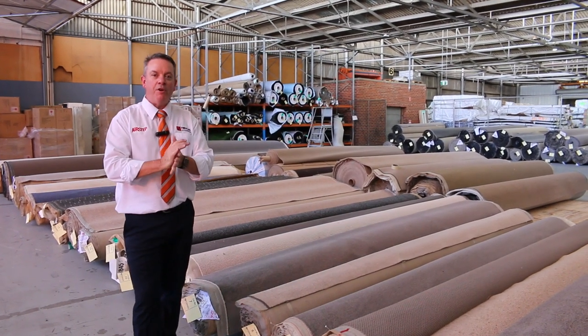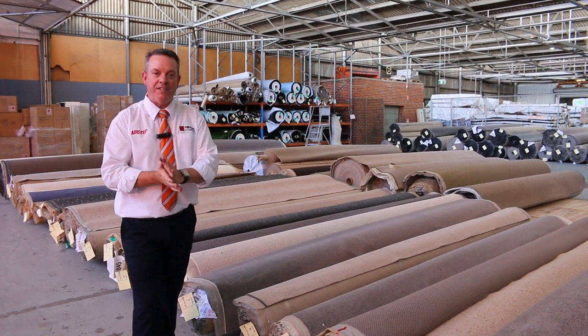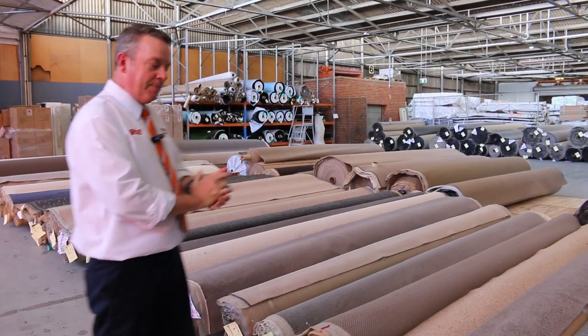G'day, I'm John from Vowels Auction and Sales. I'm here to preview tomorrow's carpet auction. It's Wednesday, the 21st of December at 10am. This is the last one of the year, would you believe?